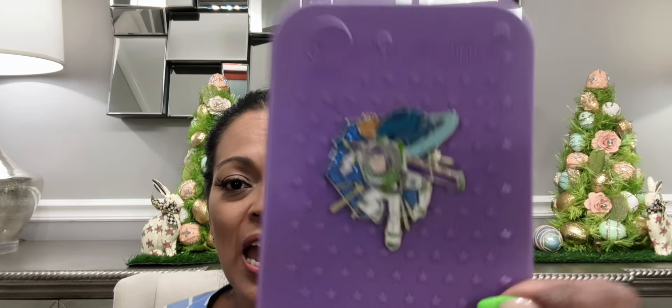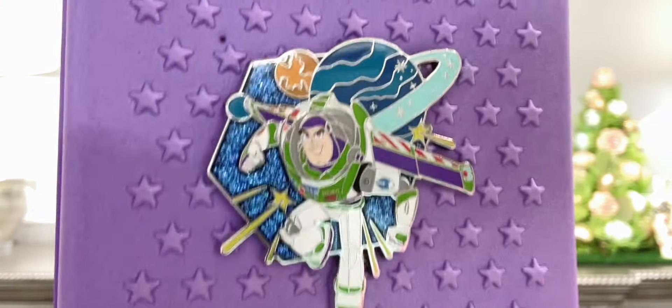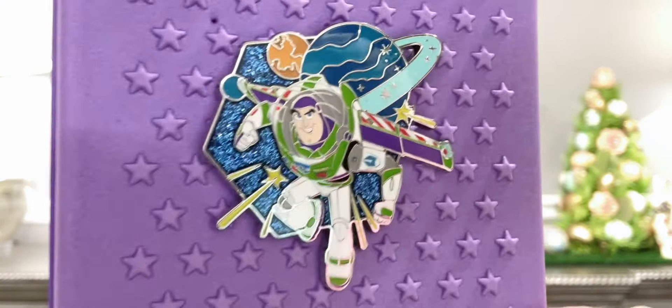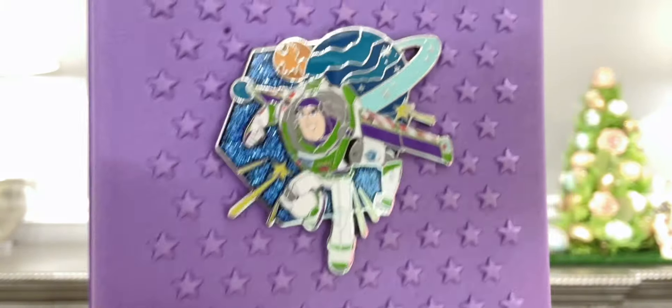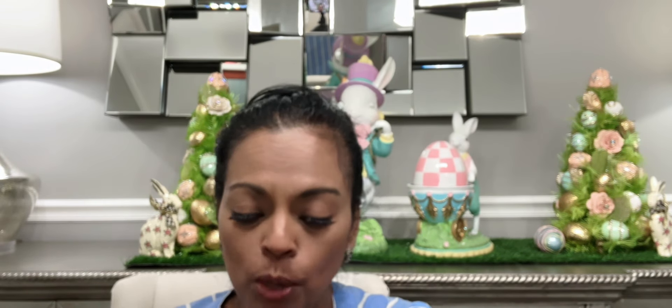This next pin just got released from Box Lunch — it is Buzz Lightyear. This is not from Toy Story; this is from the Lightyear movie that came out in 2022. It's intergalactic — he's the space ranger out in space. It's a really gorgeous pin and it's going to look great on my Pixar board.